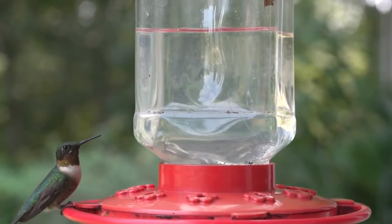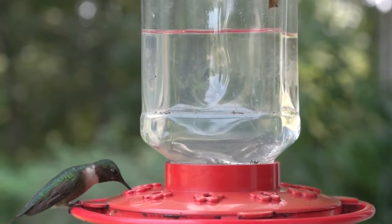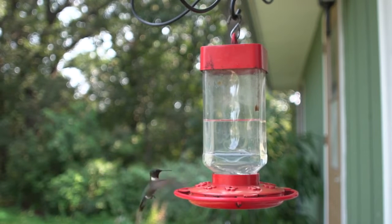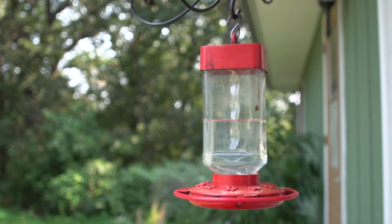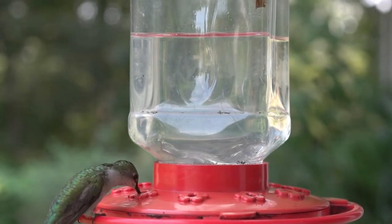The ruby-throated hummingbird is a species of hummingbird famous for the bright red patches on the throat of the adult males. They generally spend winter in Central America and migrate to East and North America for the summer to breed. It is by far the most common hummingbird seen east of the Mississippi River.